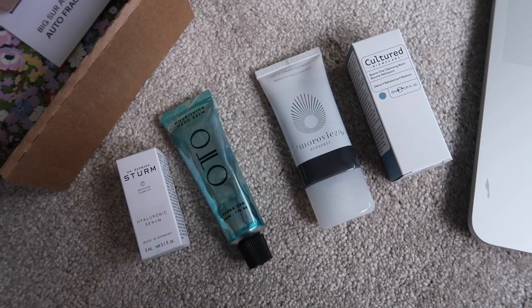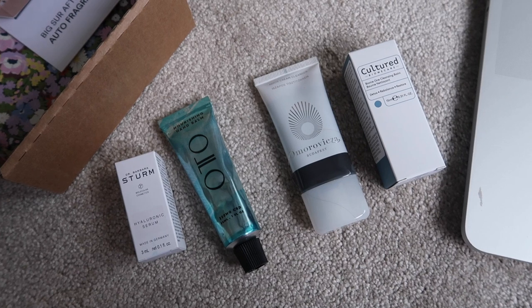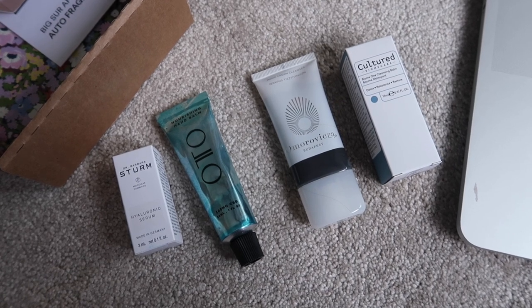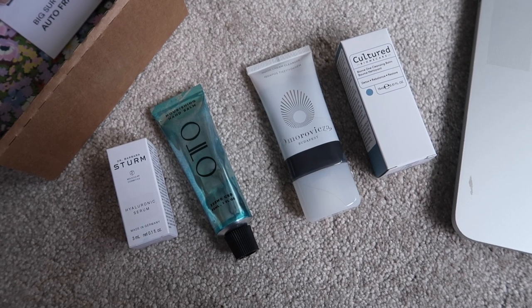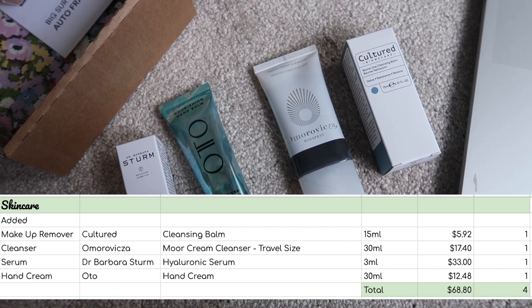From the Liberty box, I have got four skincare additions. The cultured cleansing balm, furthest on the right, is worth $5.92. The cleanser next to it is worth $17.40. The serum at the furthest left is worth $33. And then the hand cream, second from the left, is worth $12.48. So that gives me four items worth $68.80 that get added into my skincare.